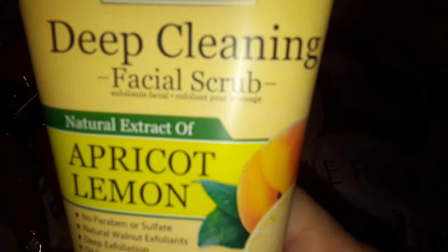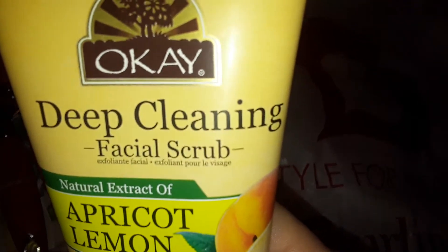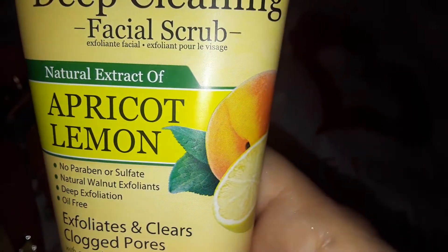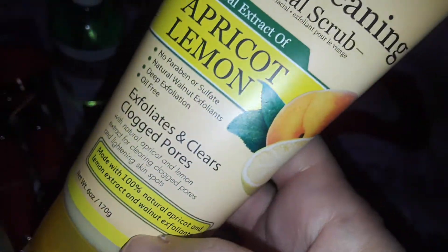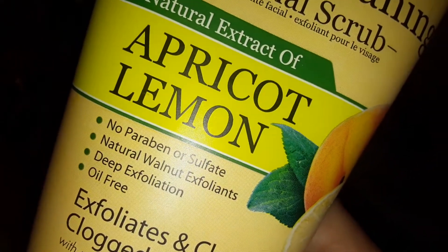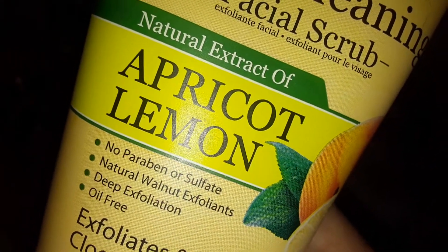Then I decided to pick up this deep cleansing facial scrub from a brand called OK. It's an apricot and lemon. Lemon's good for brightening your skin and deep cleaning. I just love all kinds of different facial scrubs, so I decided to pick up the apricot and lemon facial scrub.